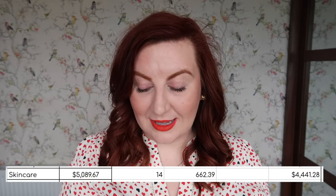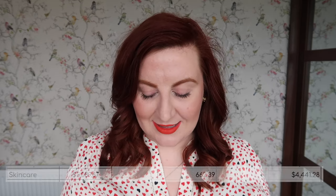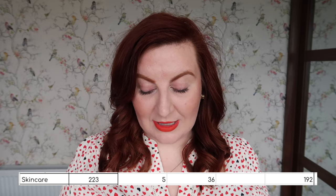In terms of the numbers: the opening value was $5,089.67. I added in $14 worth of stuff across the four Sashi samples and the serum. I used up $662 worth of product — that's all in my empties video — and I didn't declutter anything. So my new skincare total is $4,441.28. Quantity-wise, I opened at 223, added five, and used up 36, bringing me to a new quantity of 192 items.